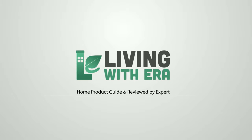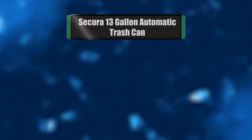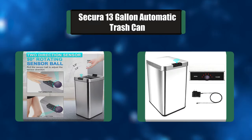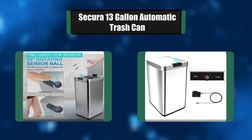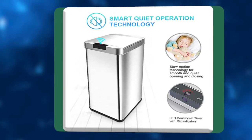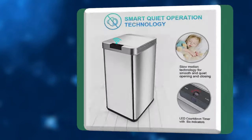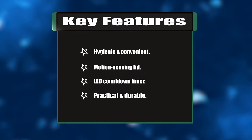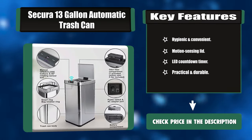Number seven: Sakura 13-gallon automatic trash can. Sakura is one of the leading North American small appliance manufacturers. Products are sold under the Sakura and Duckstop brands, focused on ease of use, high quality materials, ergonomic design, and affordability. Key features: hygienic and convenient motion-sensing lid, lead countdown timer, practical and durable.